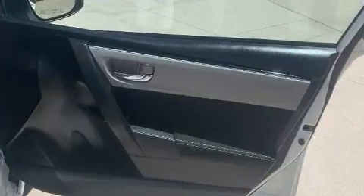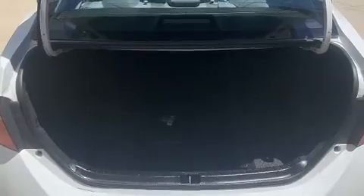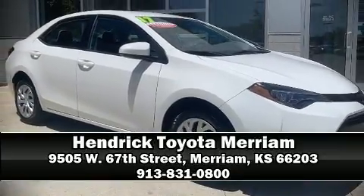This vehicle has achieved certified pre-owned status by passing Toyota's comprehensive certification process. We'd also be happy to help you arrange financing for your vehicle. Come on in and take a test drive!